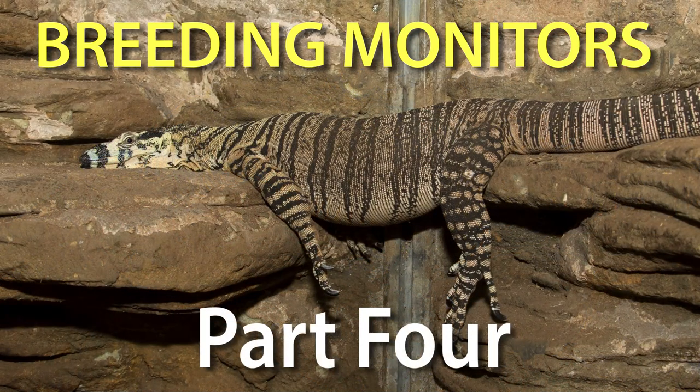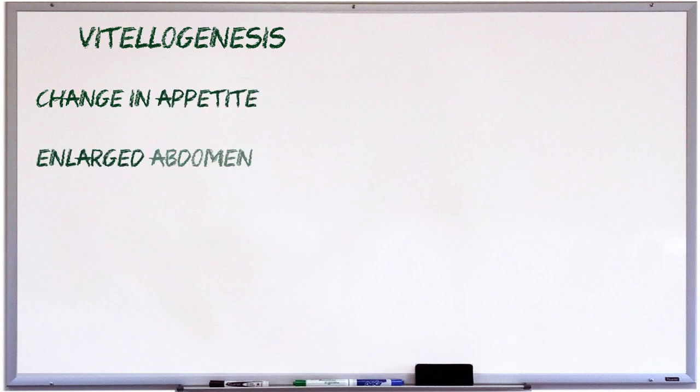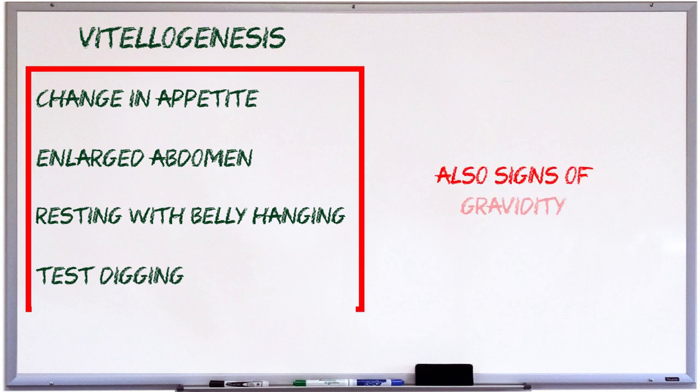Earlier on in this video series, when I was discussing parthenogenesis in part 4, I mentioned that some of the signs that a female is going through the very start of a reproductive cycle — such as a change in appetite, enlarged abdomen, resting with her belly hanging, and test digging — were also signs of gravidity. Because of this, a lot of this video is going to look very familiar, except in a different order.